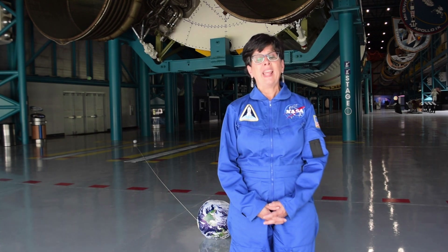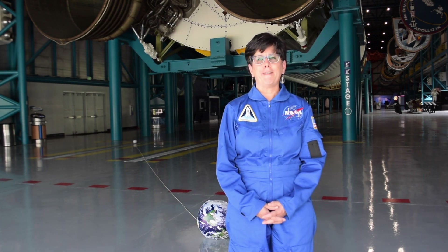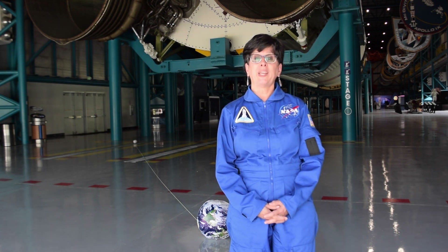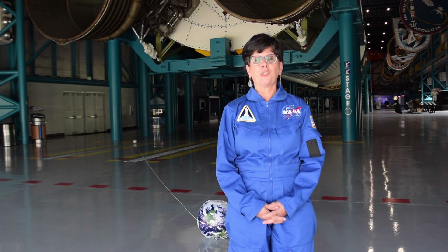As you can see, the Earth and the Moon are pretty far apart. It's about 250,000 miles, and that's why it takes us about three days to get to the Moon. So to go to the Moon and back is a seven-day mission.